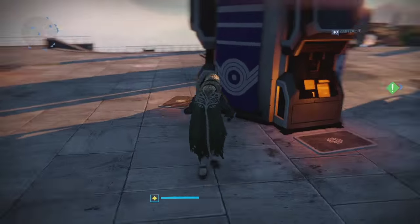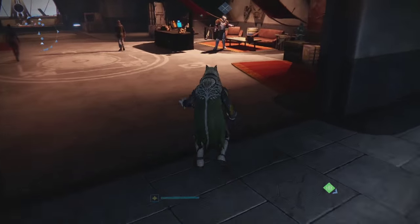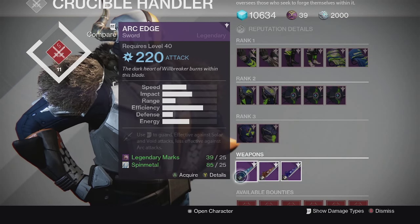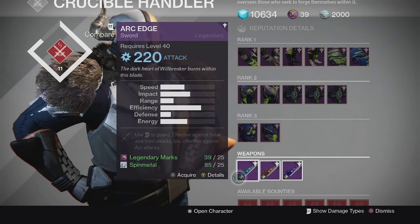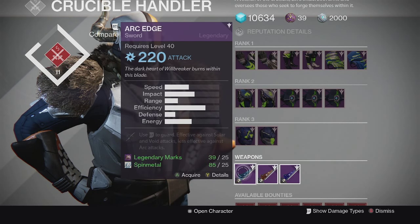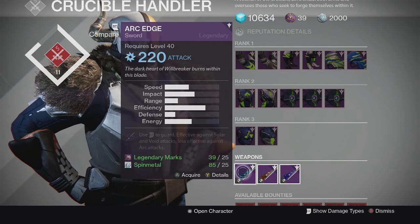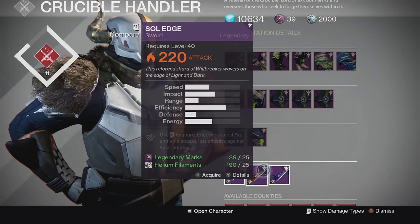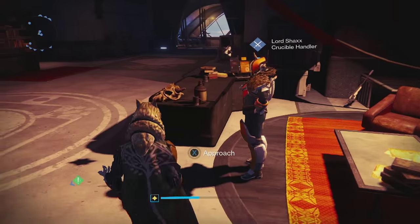We're going to take a look at Lord Shaxx as well - he's now selling the legendary swords. As long as you completed one of the exotic quest lines for your exotic swords, he will now be selling these legendary versions. You can grab one if you only did one exotic sword quest, instead of having to repeat it on another character. It costs 25 marks and 25 materials for whichever sword it is - Spinmetal, Helium Filaments, Relic Iron, and so on.